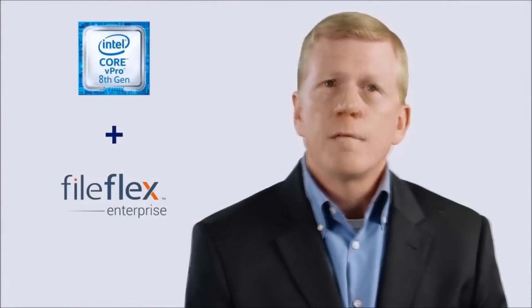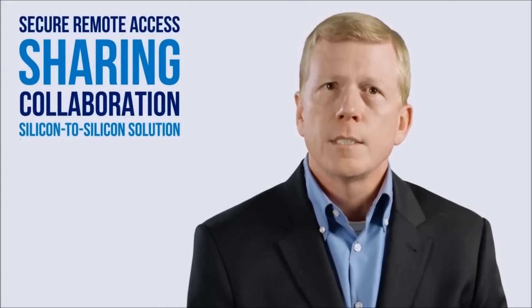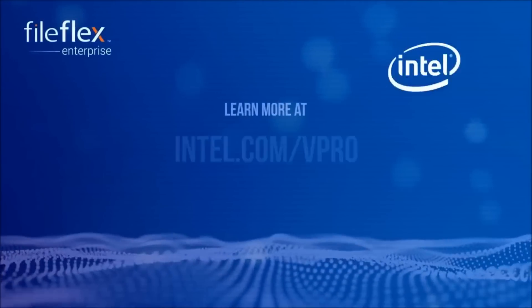Now with Intel's 8th generation vPro technology and FileFlex Enterprise, organizations have secure remote access, sharing, and collaboration in a silicon-to-silicon solution of all files from source locations. This provides a critical missing piece in the solution path to a more secure enterprise. Please visit our website to learn more about security solutions with Intel.